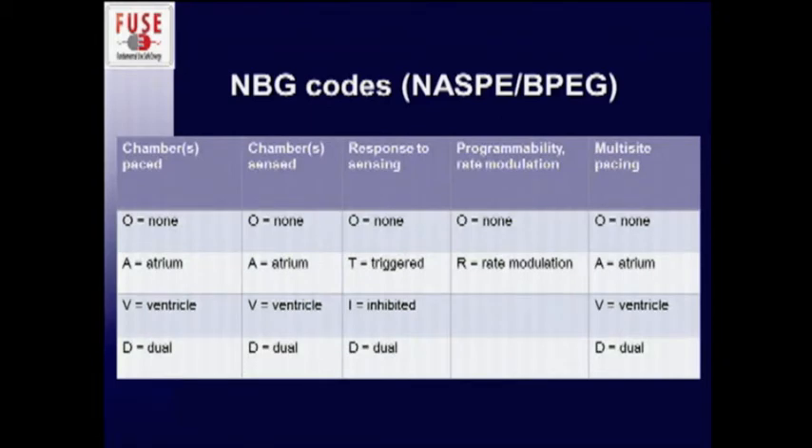These are the current codes used to describe pacemaking devices. Rate modulation is designed so that if a patient exercises, the pacemaker will actually increase their heart rate — and that can be affected in the OR. And regarding response to sensing: if the device thinks it's seeing native cardiac rhythm, it won't pace when it's supposed to.